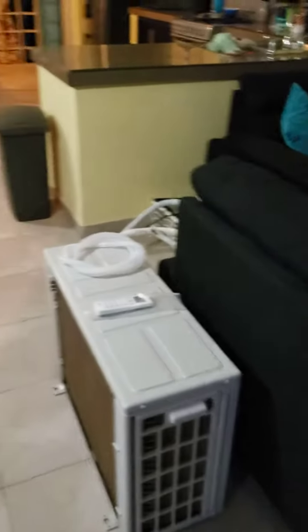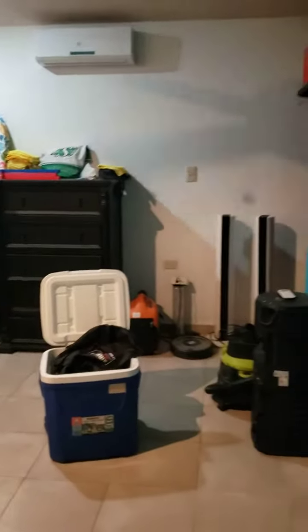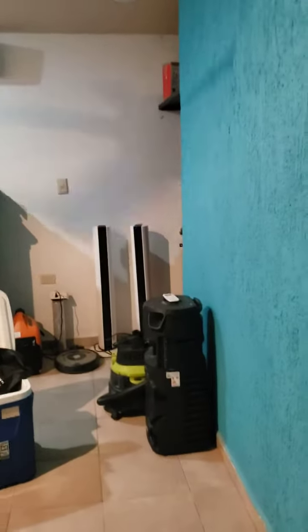We're gonna get it installed this week. So this is the first bedroom — this is just a storage area we use right now. And then this is a bathroom here.